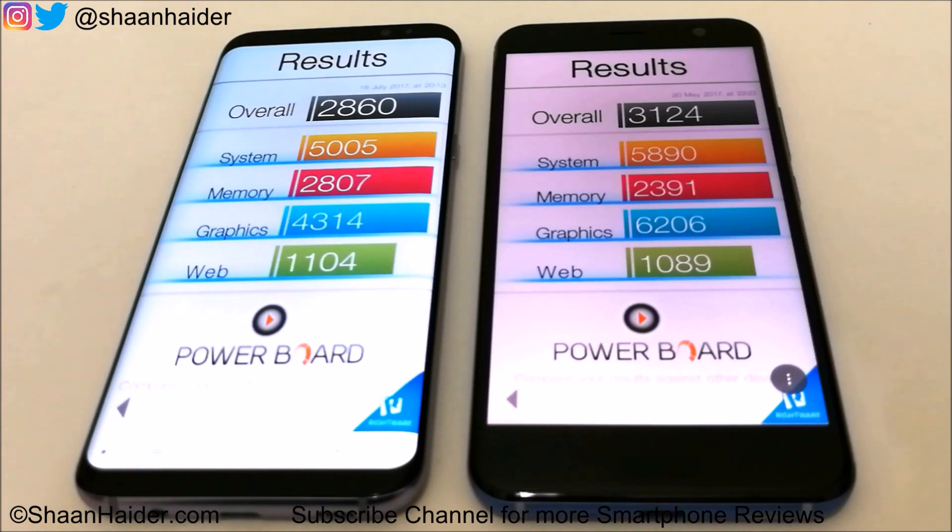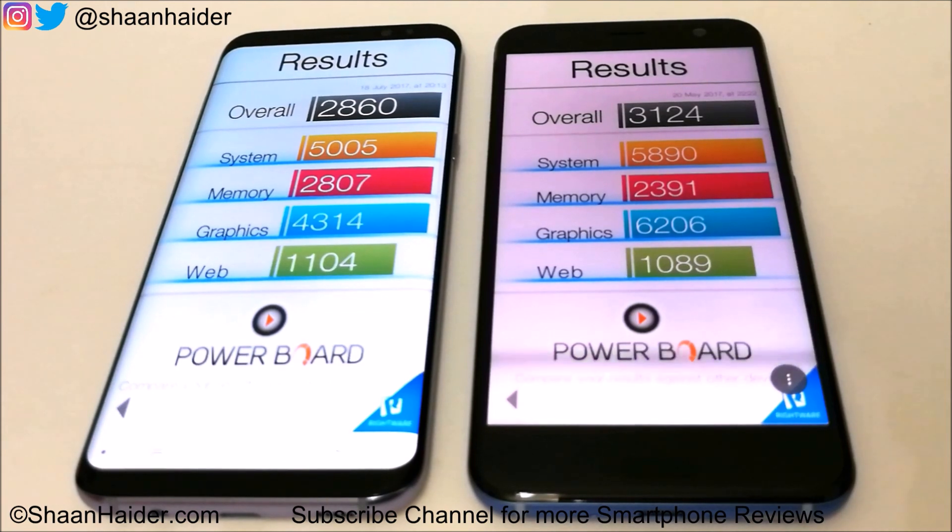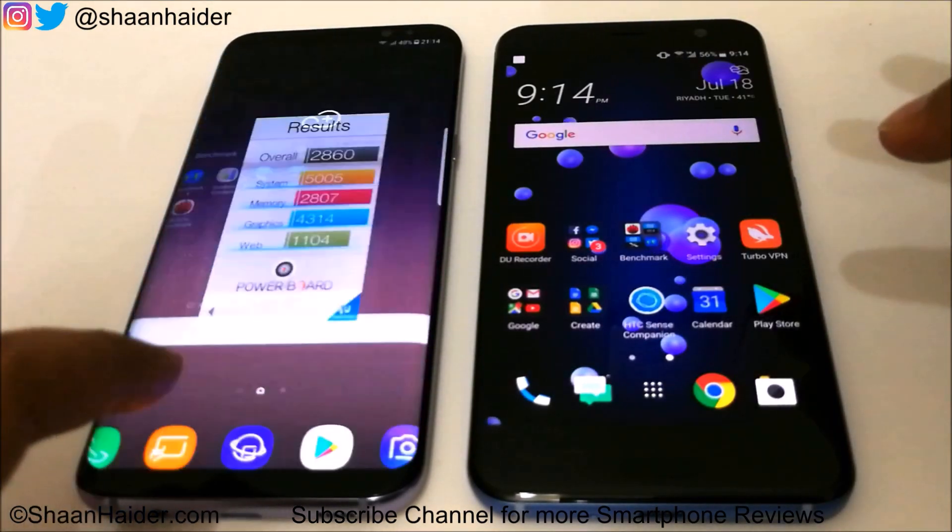For web browsing the difference is very small — we can almost ignore it, but the S8 Plus is slightly better there. When it comes to graphics, the HTC U11 is performing much better than the S8 Plus, because the U11 comes with the Adreno 540 GPU while the S8 Plus here has the Mali G71 GPU. If you have the S8 Plus with Qualcomm Snapdragon, the performance would likely be better, as the Mali G71 is not one of the best GPUs available. Overall in this test, the U11 is the winner.